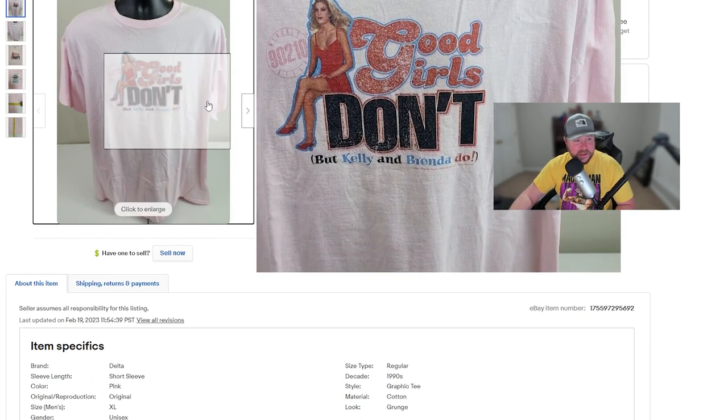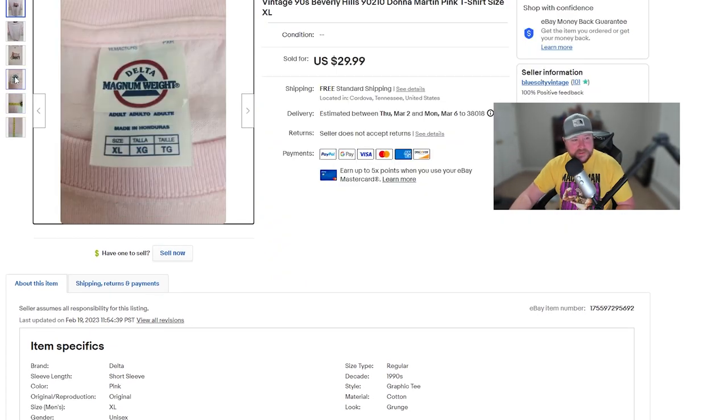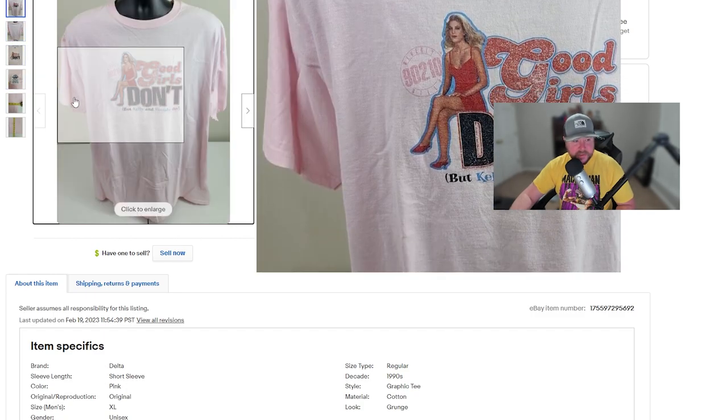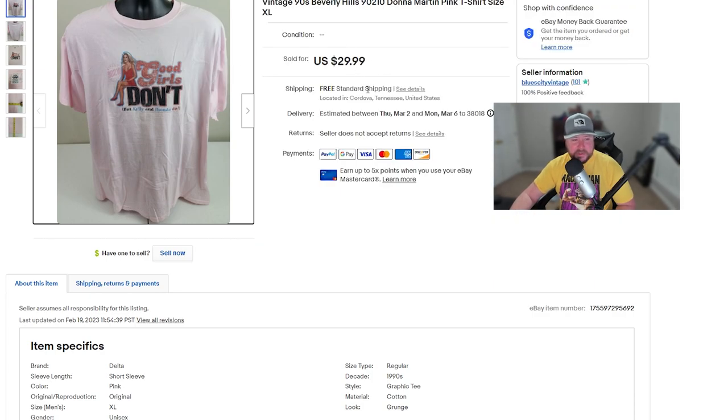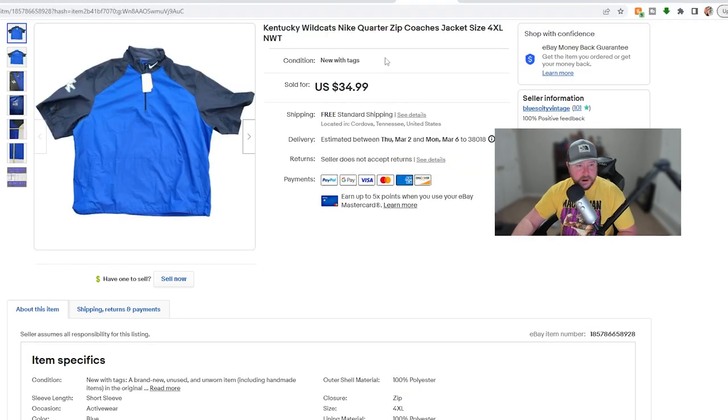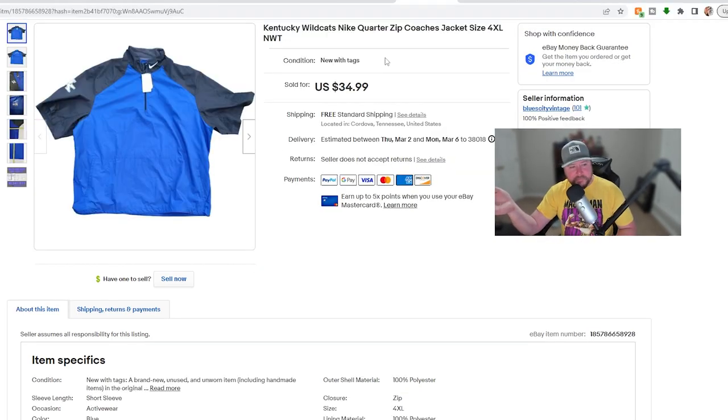This is a vintage Beverly Hills 90210 shirt. Based on the tag it could be late 90s or early 2000s — I said 90s because Beverly Hills 90210 was a big 90s show. I don't think it was an original from when the show was still on, but likely printed in the late 90s or early 2000s. I got full asking price for this one — $29.99 with me paying shipping. It kept longer than I thought it would, but somebody finally bought it.